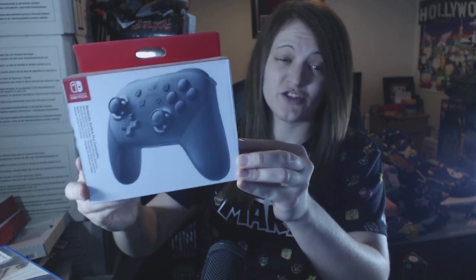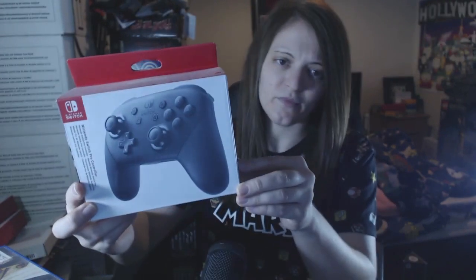I also got a pro controller. These are a bit of a hefty price — I think they're still about £50-60. It's really nice for playing more adventure games or games that you get a bit more sucked into, but it's still alright for Mario games and things like that. Pretty nice precision controls as well. I've basically used that for games like Skyrim and stuff.